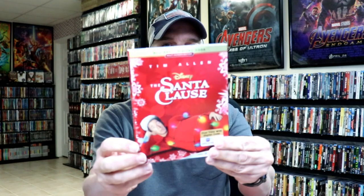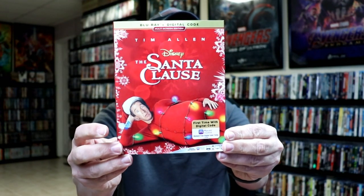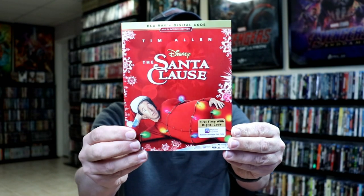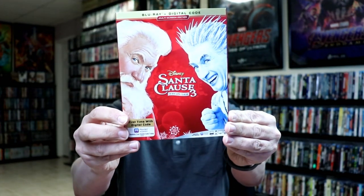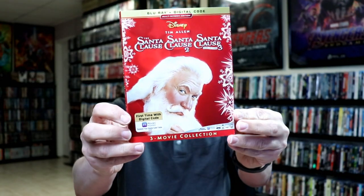First up, we have The Santa Claus. Now these all pretty much look the same. They do have embossed slipcovers, which is nice. So here's the front and the back. We have The Santa Claus 2, The Santa Claus 3: The Escape Clause, and we have The Santa Claus Collection with all three films.